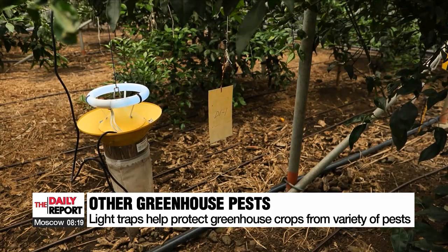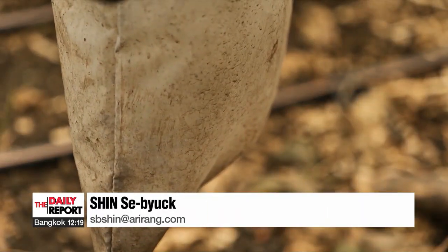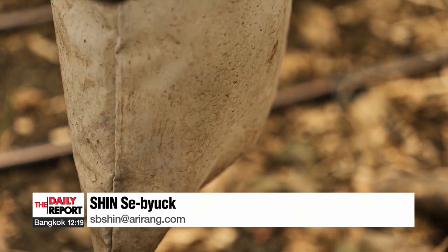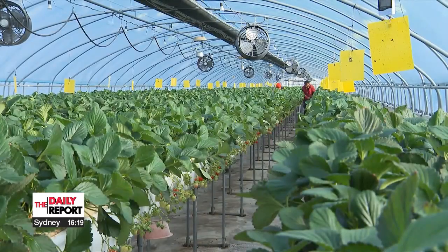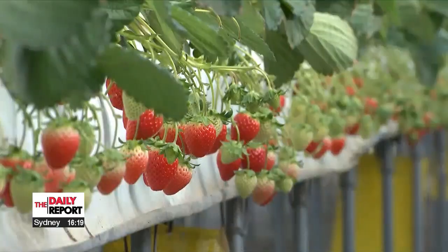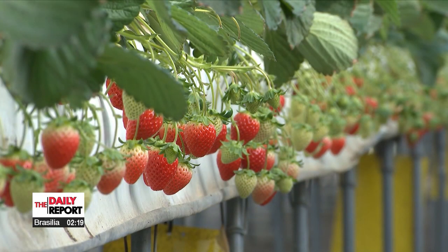The Jeju Agricultural Research and Extension Service expects this device to be the foundation for safer agricultural produce and plans to further analyze and enhance its efficacy and eco-friendliness. Shin Sebeok, Arirang News.